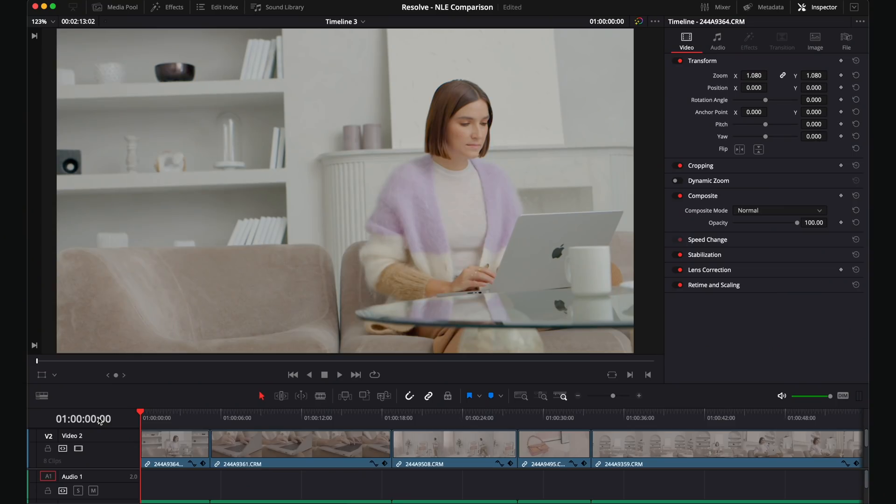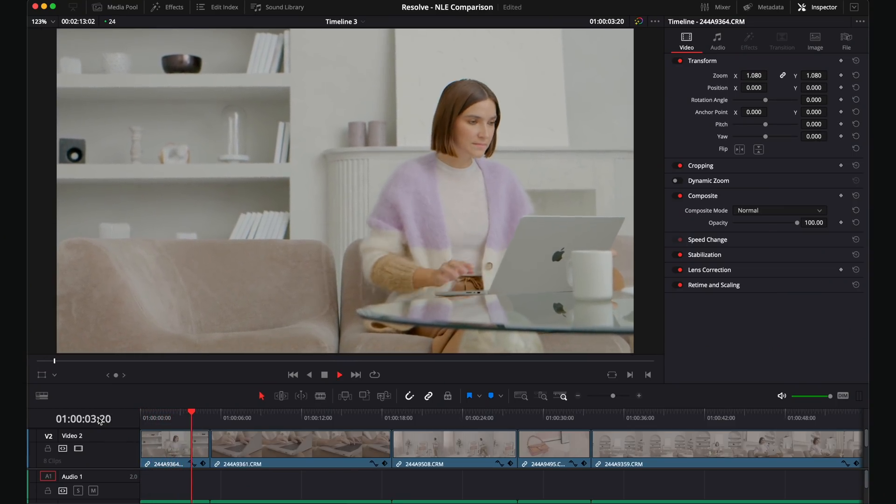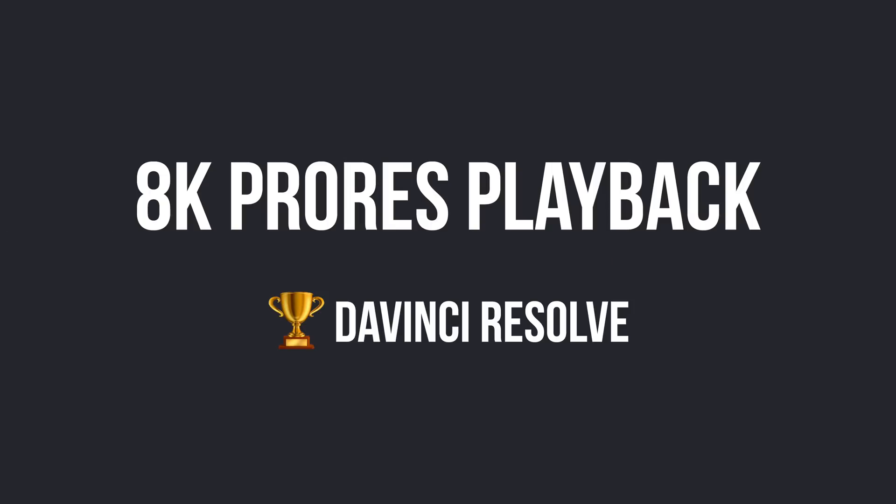Now Resolve at full resolution. Let's see how playback is. Oh — looks smooth. Wait, is this the right footage? Yeah, these are the raw files. It's totally smooth. That's great!